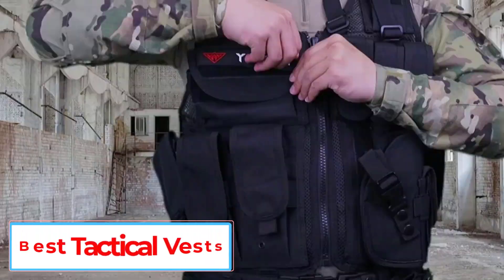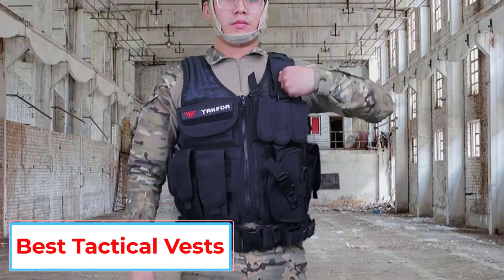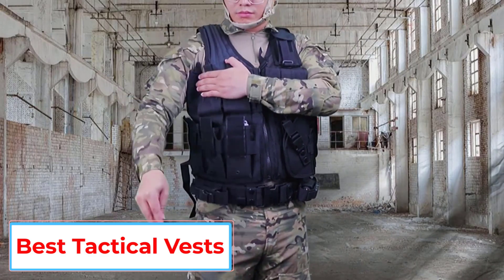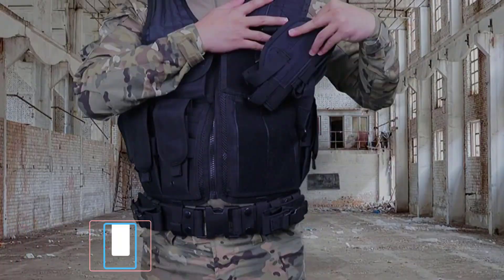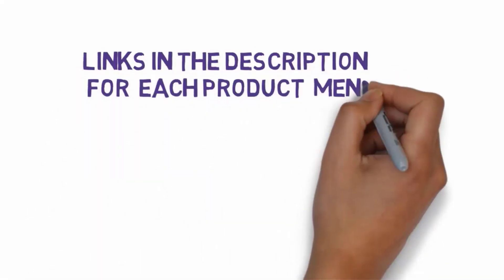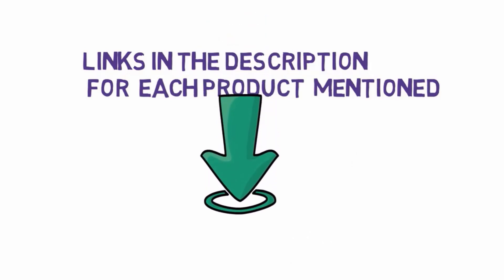Are you looking for the best tactical vests? In this video we will look at some of the 5 best tactical vests on the market. Before we get started, we have included links in the description, so make sure you check those out to see which one is in your budget range.